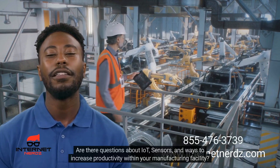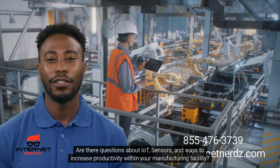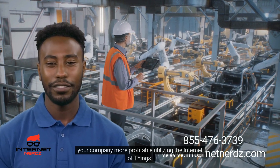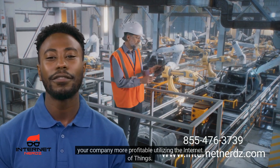Are there questions about IoT sensors and ways to increase productivity within your manufacturing facility? Give us a call at 855-476-3739 to discuss your unique circumstances and how Internet Nerds can help make your company more profitable, utilizing the Internet of Things.